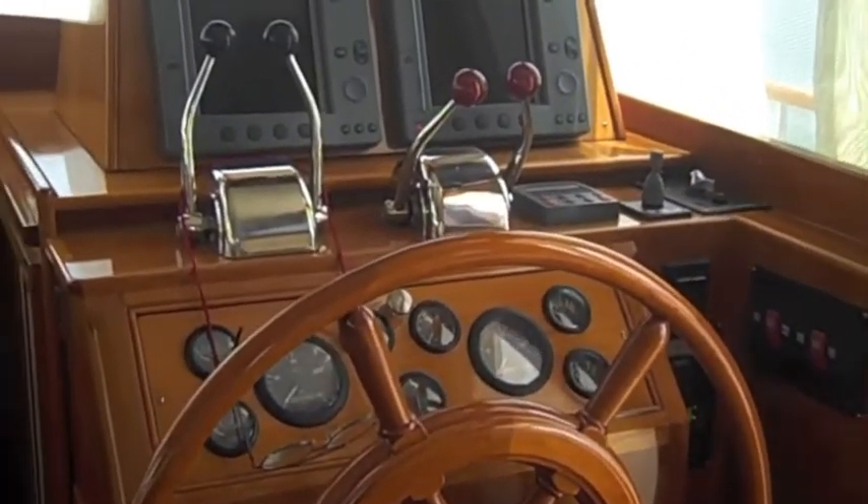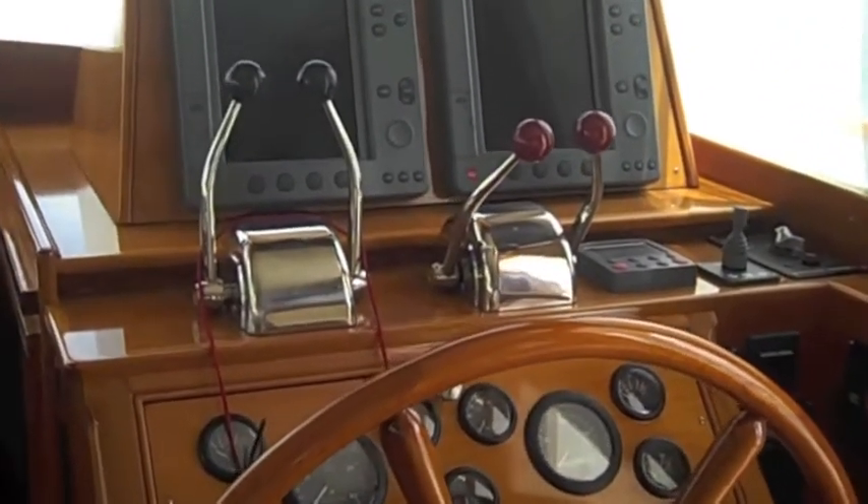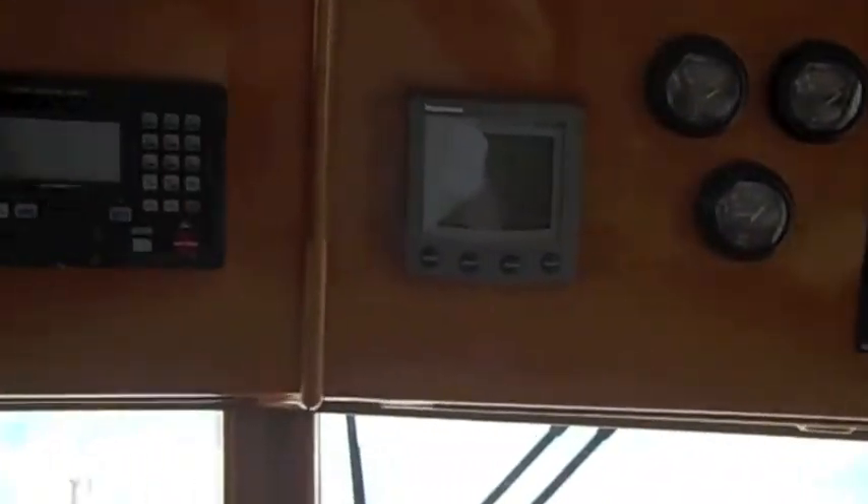Great trawler side door, and again a well-appointed lower helm station with bow thruster, chart plotter, radar, trim tabs, autopilot, etc. — all very complete and nicely stowed. This is the custom companionway hatch for privacy for down below.